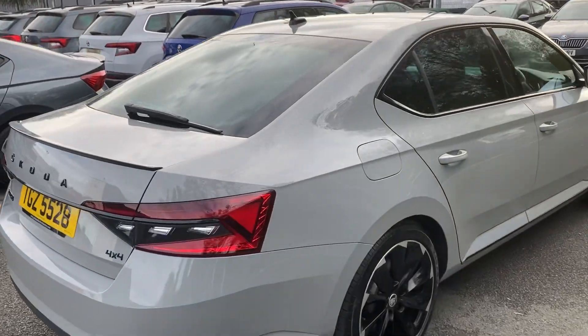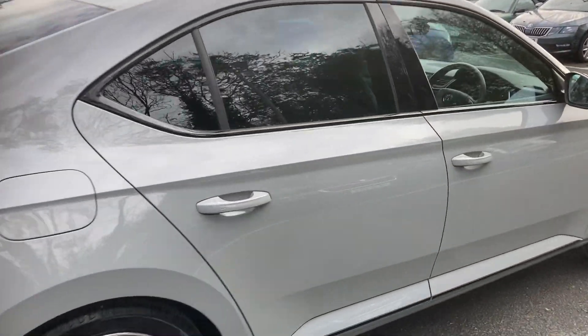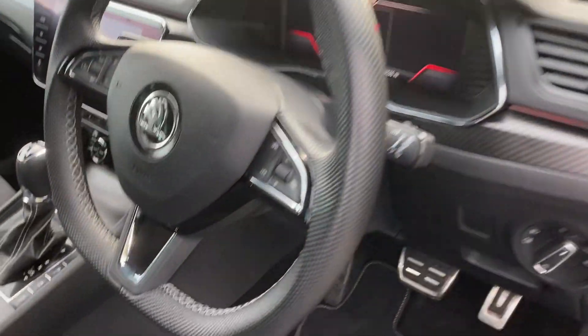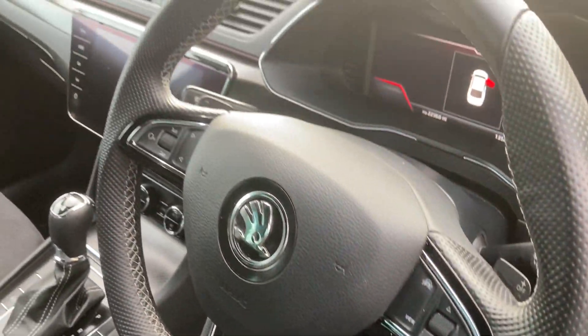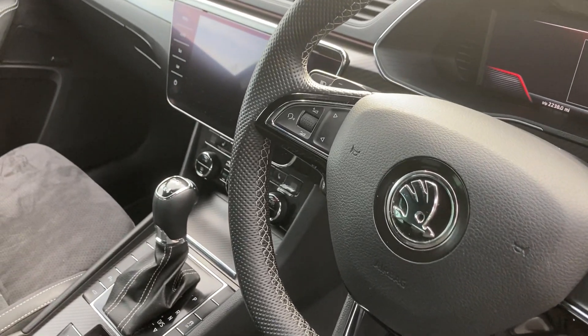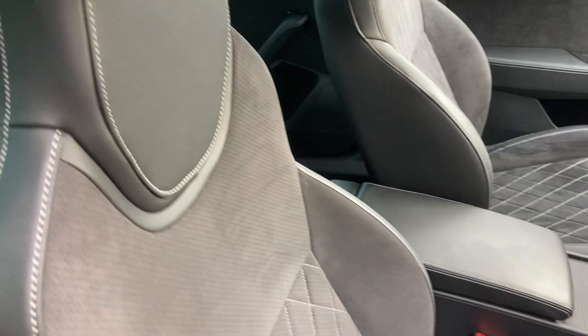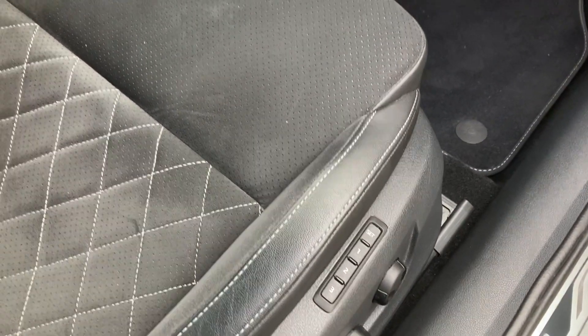I'll just go in here and show you the rest. Here you've got a beautifully finished leather steering wheel, half leather, half Alcantara seats, heated front seats, and a memory seat in the driver's seat.